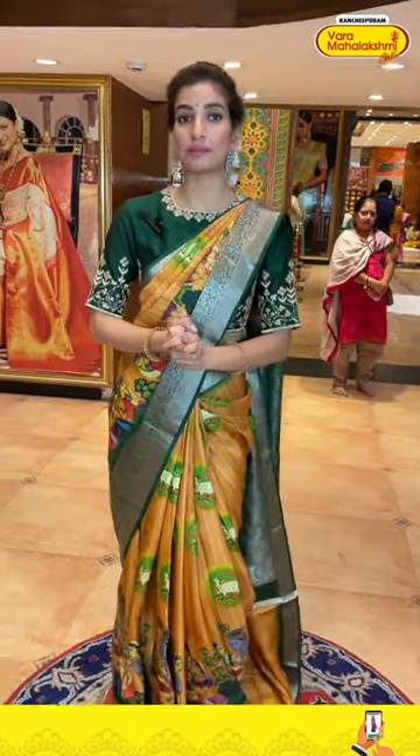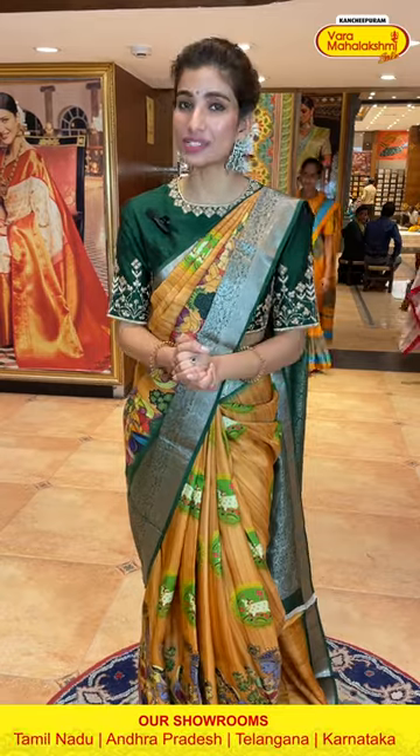Ladies, we are shooting from our Patney Center Secunderabad branch and we have a lovely collection here. Right now I'm showing you printed sarees — all kinds of printed sarees. But if you want to see many more collections, do visit our Kanchipuram Varmaha Lakshmi store and check out the beautiful new arrivals we have this time.